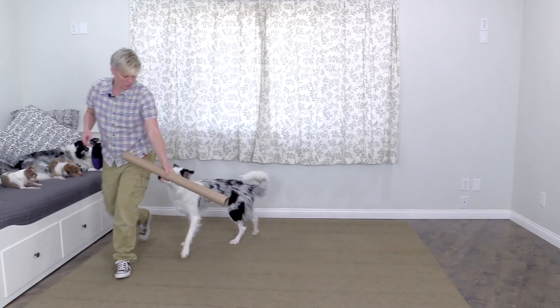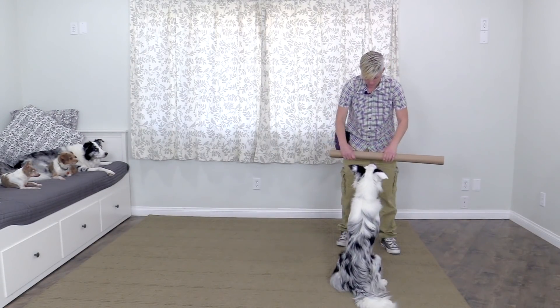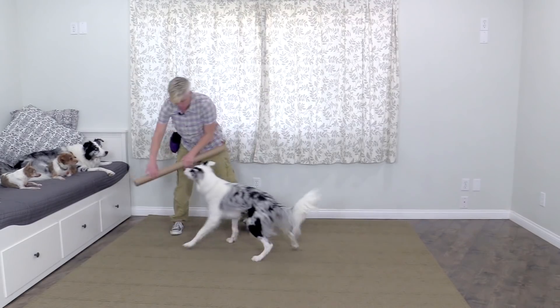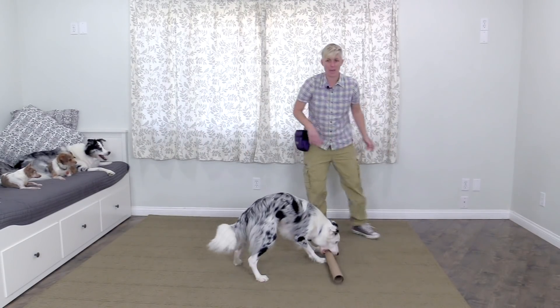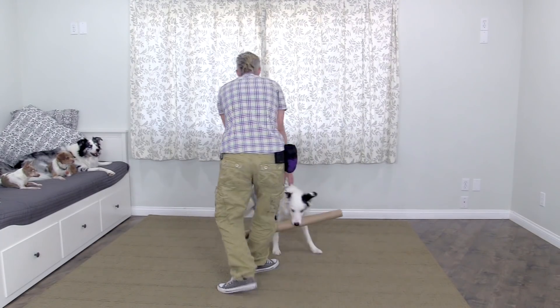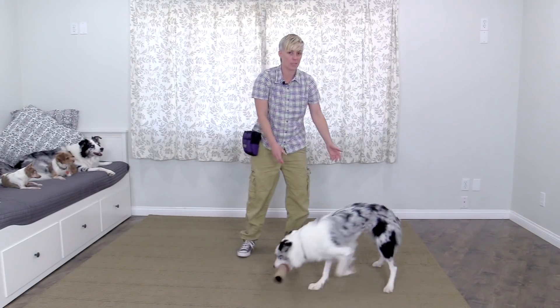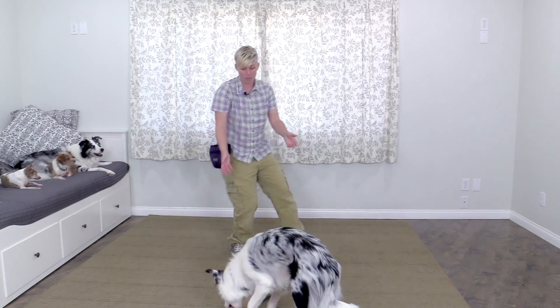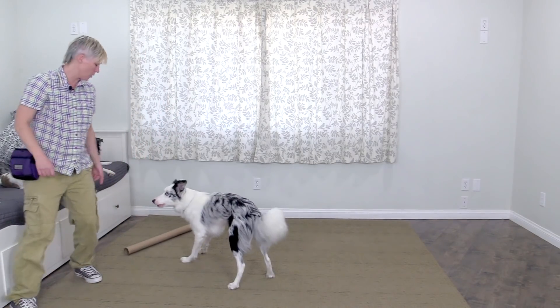But if you move the object away from the dog and you move away from the dog, that builds the dog's interest in whatever you have. So now that he has it, if I come running over and try to interact with him, I'm going to teach him to run away from me. So instead, when he has the object I'm going to move away from him and encourage him to move towards me with it.